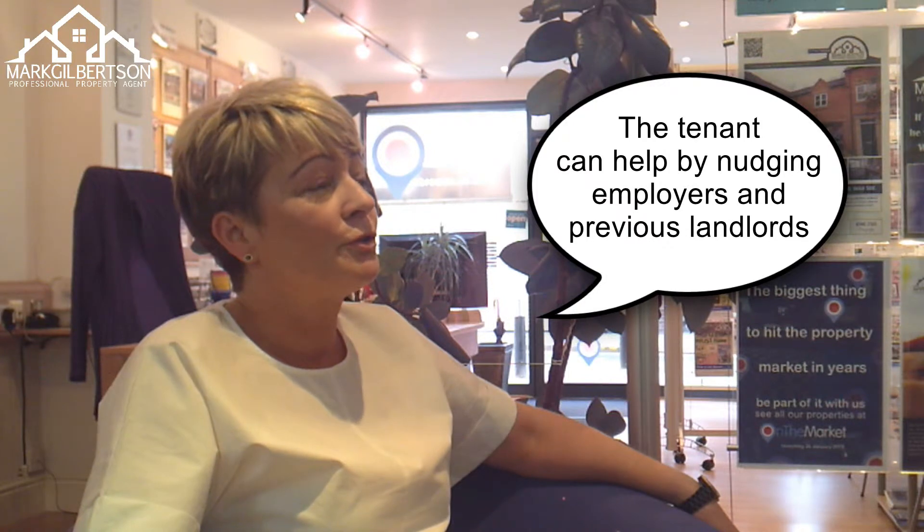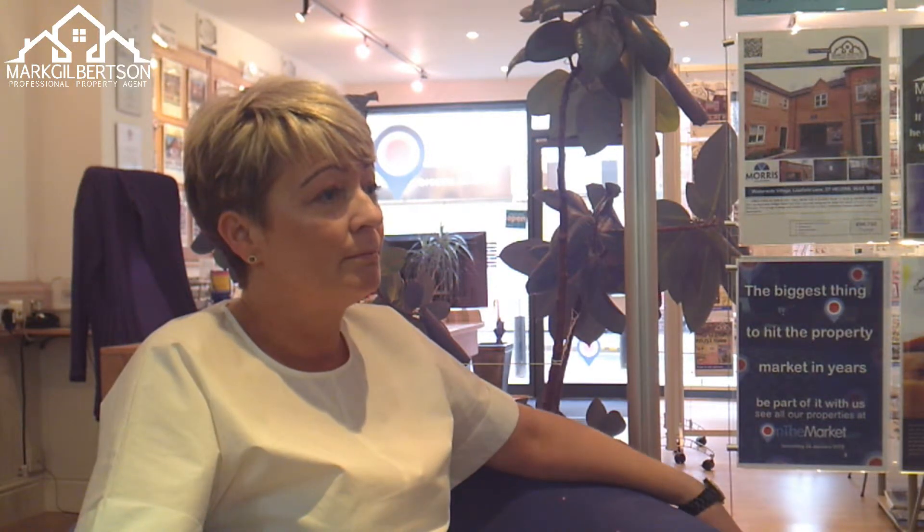The tenant can help us by getting in touch with the employer and the previous landlord, just to say that they're expecting some paperwork from Letter Alliance and would they be able to provide a reference to the application.